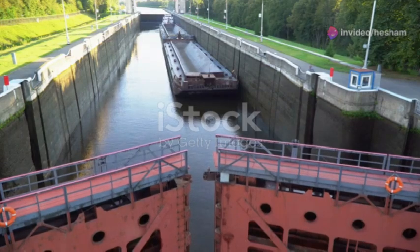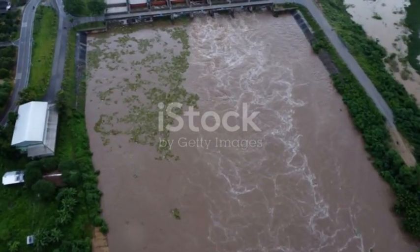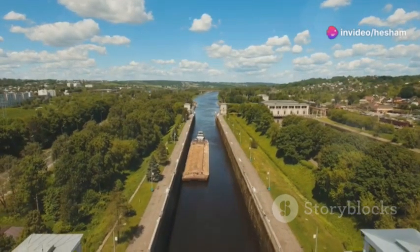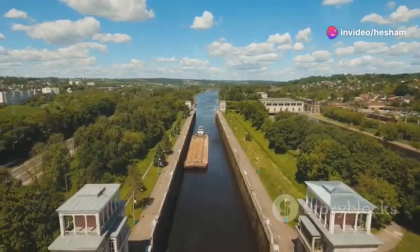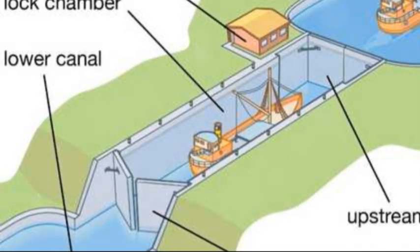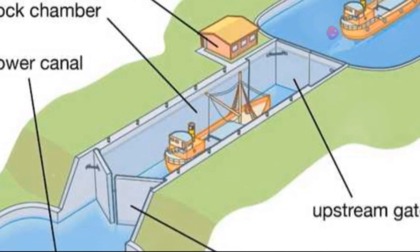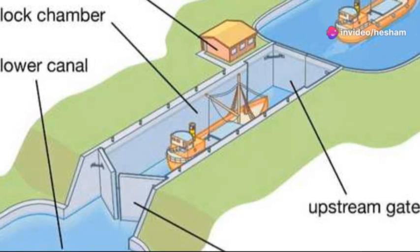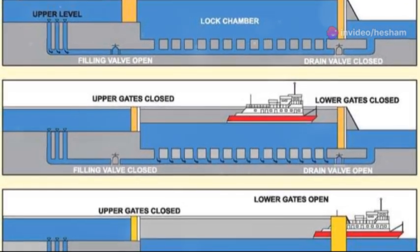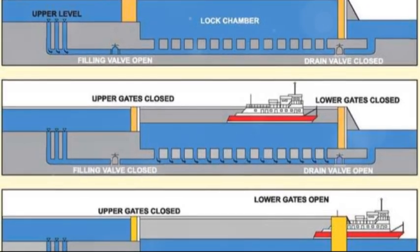Ever wondered how boats navigate waterways with varying elevations? Not little rapids, but significant changes in water level — that's where locks come in. These ingenious structures are like water elevators for boats. Imagine a canal or river as a giant staircase, with each step representing a different water level. Locks act as the individual steps, allowing boats to climb or descend between these levels. A lock is essentially a chamber with gates at both ends. A boat enters the chamber and the gates are closed behind it, sealing it off from the rest of the waterway.